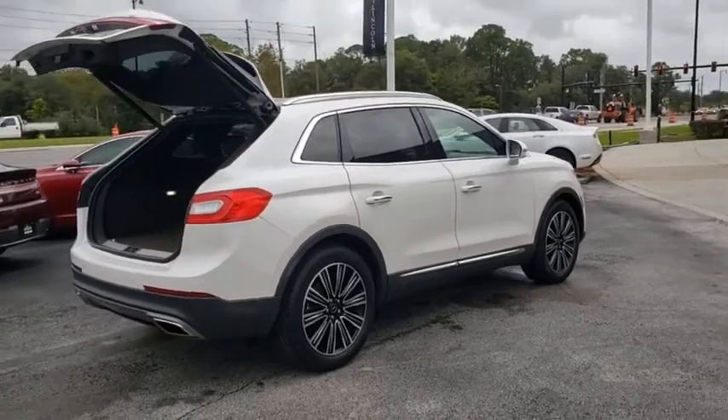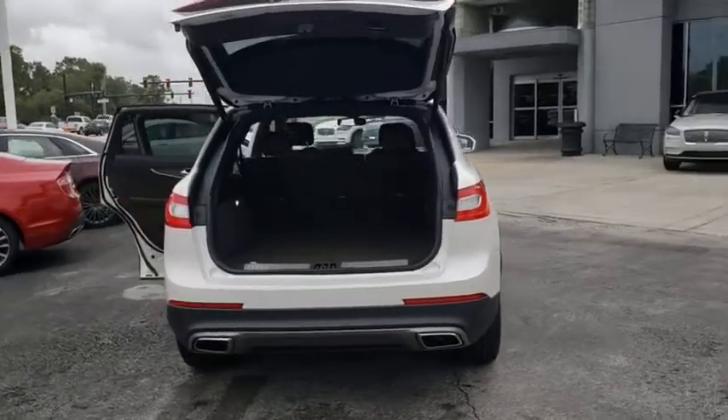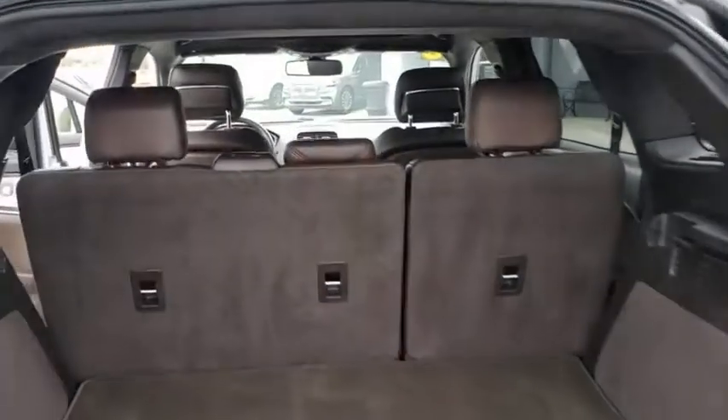anti-lock braking system, power liftgate, steering wheel audio controls, keyless entry, power passenger seat, remote engine start, navigation system, traction control, stability control.